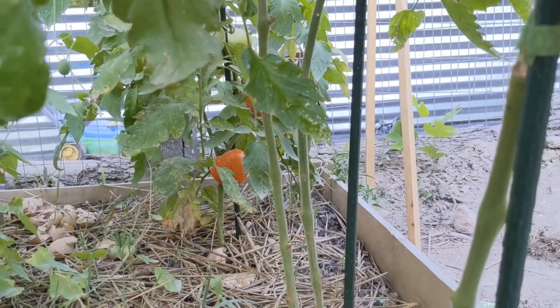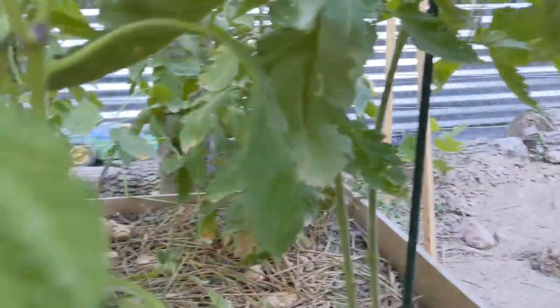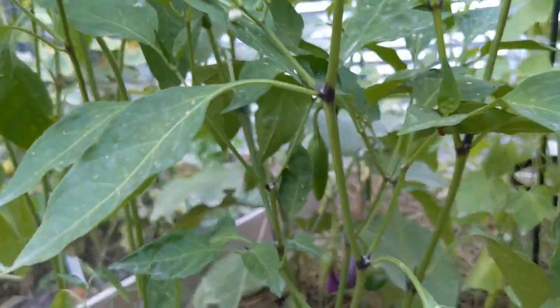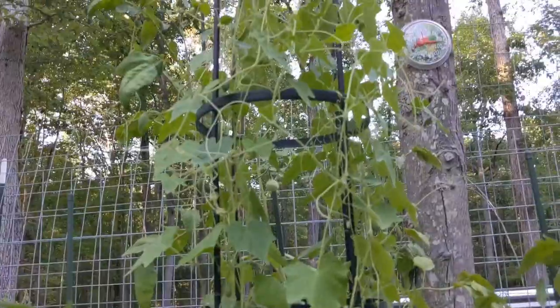And there's my beefsteak. Getting some little peppers here too. I'm going to harvest a couple of these to try to increase production on this plant. I need to grab these cucamelons as well.